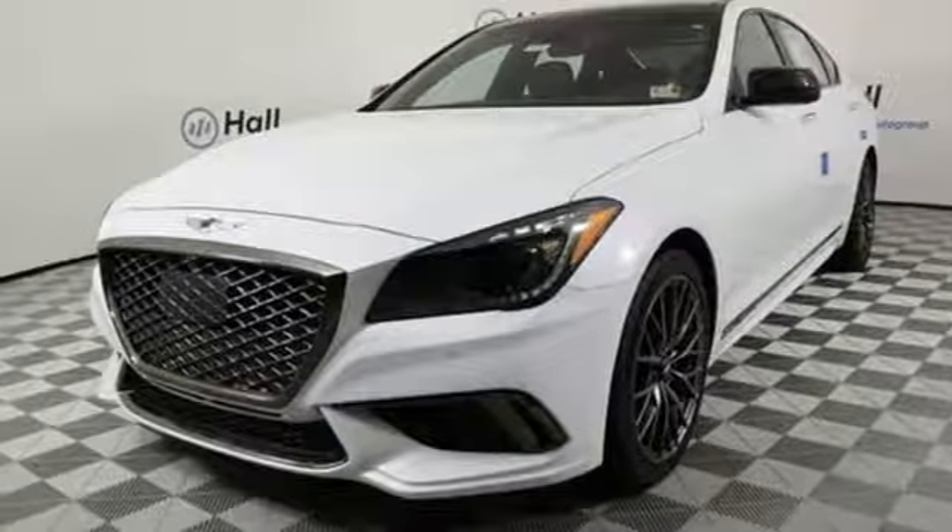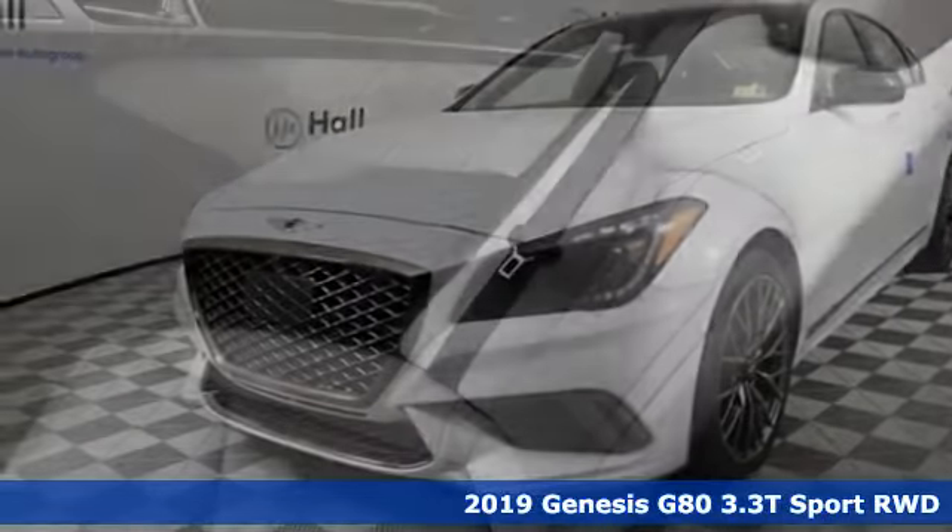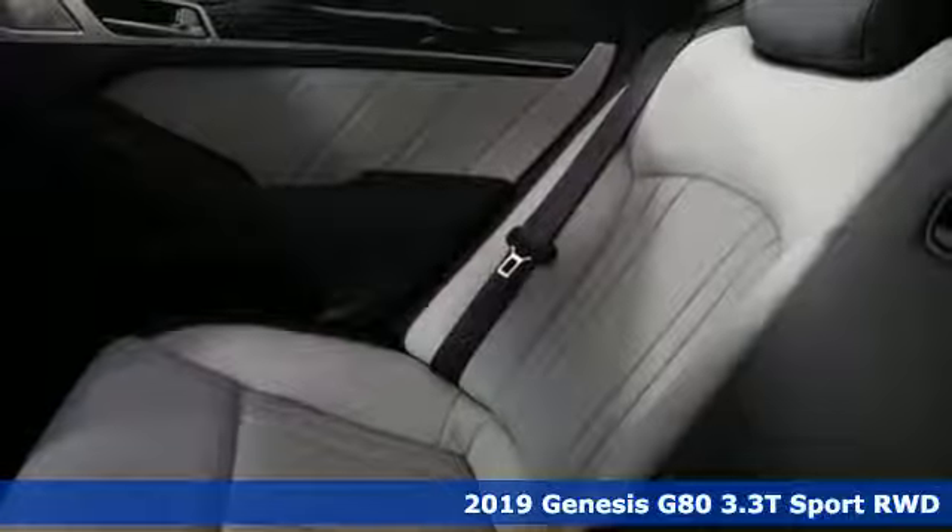Here's a new 2019 Genesis G80. This G80 is a premium driving experience taken up a notch.